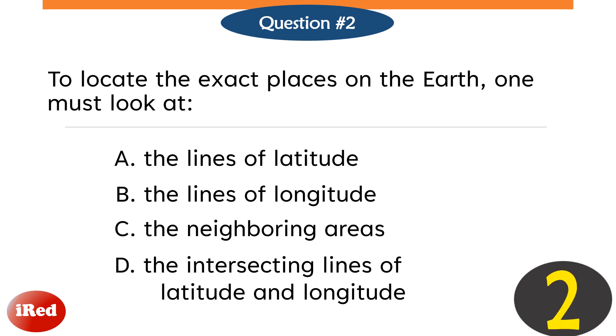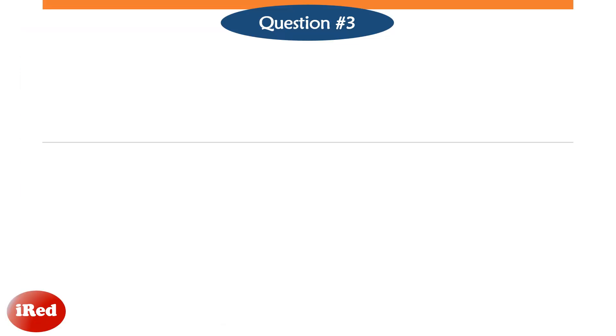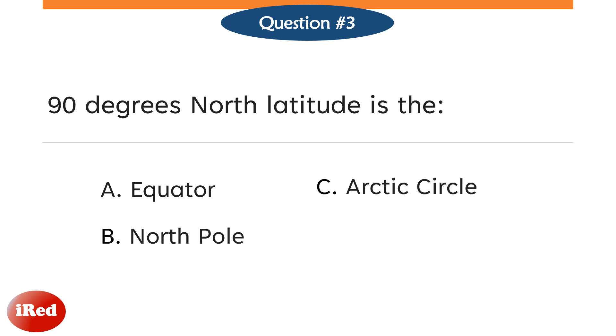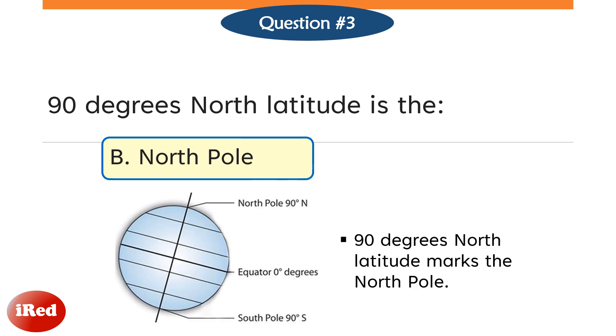Letter B, North Pole. Letter C, Arctic Circle. Or Letter D, Prime Meridian? The correct answer is Letter B, North Pole. 90 degrees north latitude marks the North Pole.